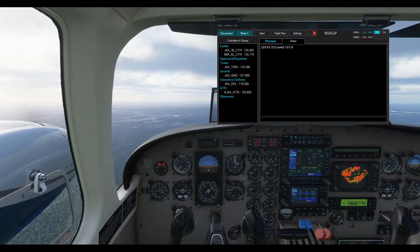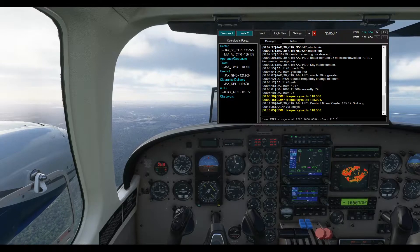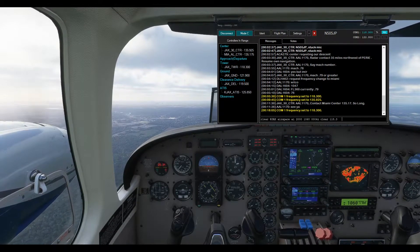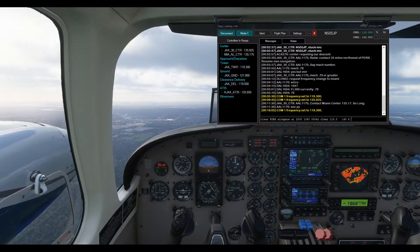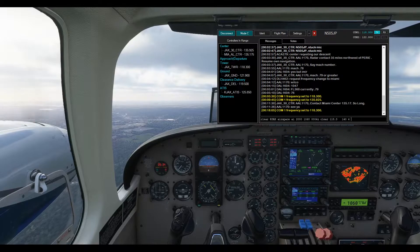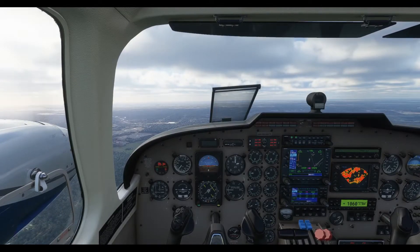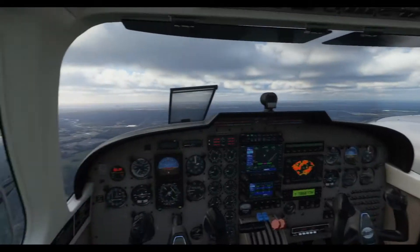November 505 Juliet Papa, back for visual approach runway 8. November 5 Juliet Papa, Jacksonville — wind 140 at 4, runway 8, cleared to land. Use caution, wake turbulence from an arriving A320. Wake turbulence again. Roger. Cleared for visual approach runway 8. Caution, wake turbulence from departing A320. November 5 Juliet Papa, that's from an arriving A320.